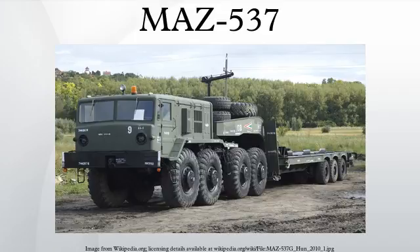The MAZ-537 is a 12-cylinder diesel-engine-powered military truck tractor, originally designed for loads up to 50 tons with later versions providing a maximum load of 65 tons. It has been manufactured by the Minsk Automobile Plant and the Kurgan Wheel Tractor Plant from 1963 until halt of production in 1990.